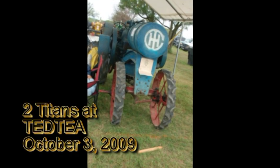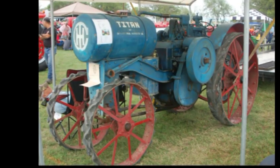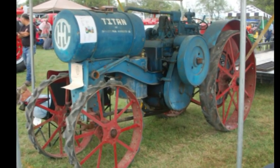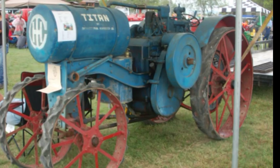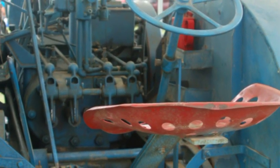The Titan 1020 was manufactured by the International Harvester Company from World War I through the early 1920s. Tens of thousands were manufactured, yet few remain today. It is powered by a two-cylinder engine.